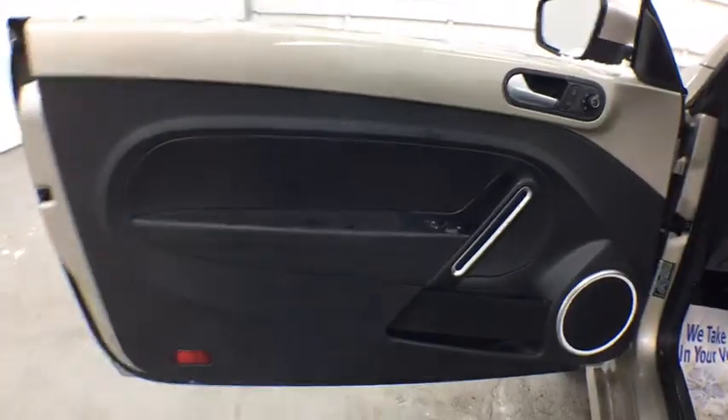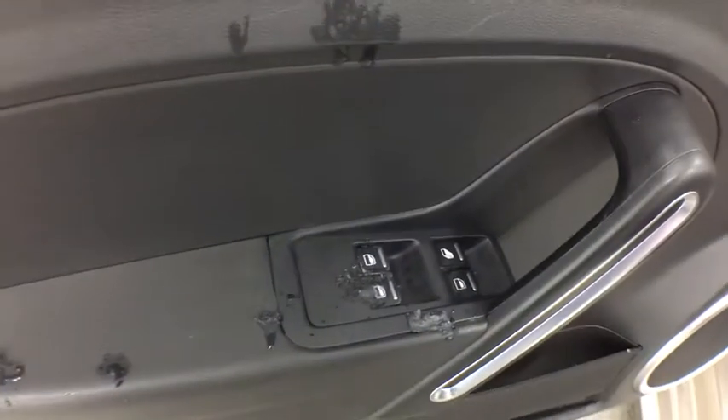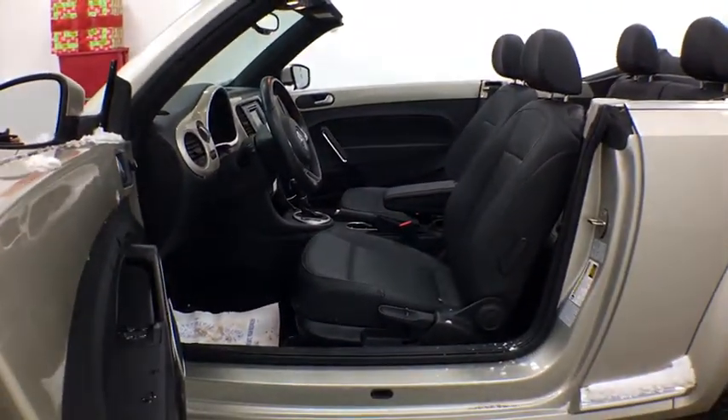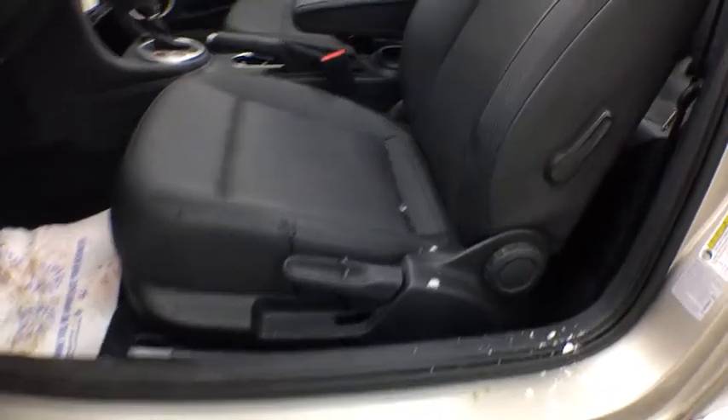Stability control, traction control, anti-lock braking system, steering wheel audio controls, keyless entry, backup camera, leather wrapped steering wheel, Bluetooth, adjustable steering wheel, power steering, keyless start, cruise control, aluminum wheels, four-wheel disc brakes, floor mats, rear defrost, front wheel drive, AM FM stereo radio, bucket seats.